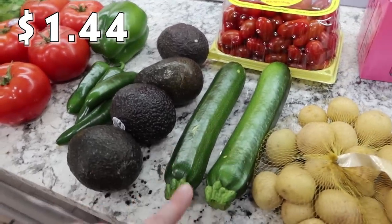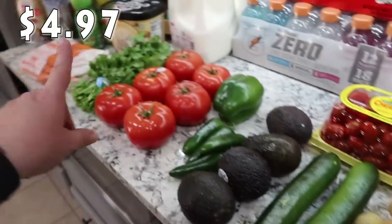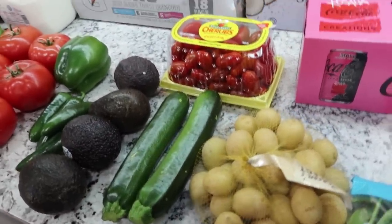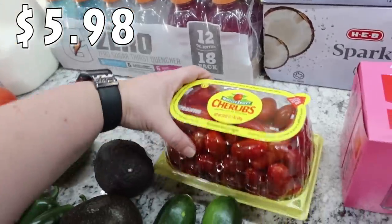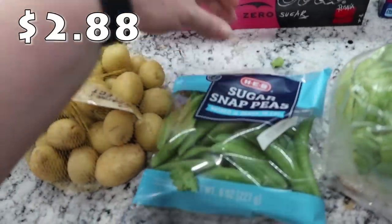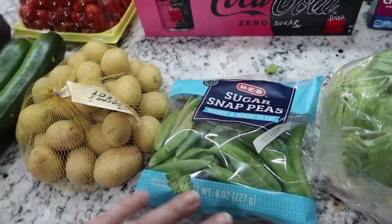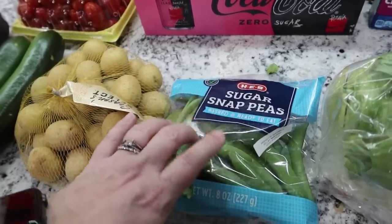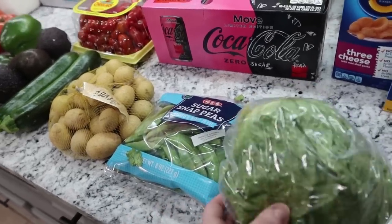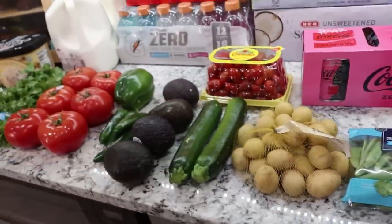Two zucchinis — this is for the sheet pan meal, as well as these little baby potatoes. So we've got the potatoes, zucchini, and carrots going on a sheet pan with some sausage. That's going to be a quick, easy, and delicious dinner. Cherry tomatoes — these are just something the kids love to snack on. I got some sugar snap peas. I thought these would be great to dip in the Fiesta Ranch I made — they're really good dipped in that. And then a head of lettuce for our taco night. I'll just shred this up and it'll be great for tacos. That's it for the produce.